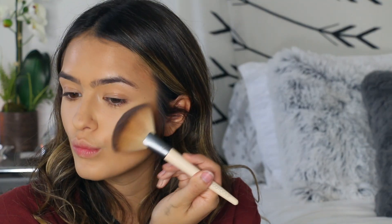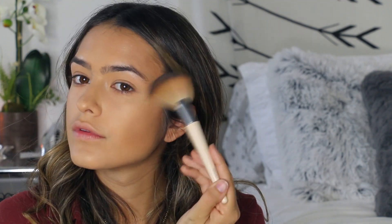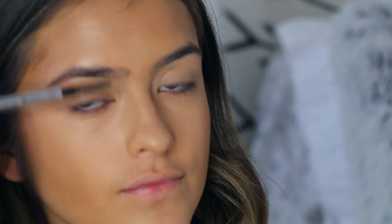Next I apply my highlighter — this is from Laura Mercier and it actually broke, so that's why it looks like a mess. I'm applying a gold one because for fall I like using more gold and warmer tones. I apply it on my cheekbones, on my nose, my chin, my Cupid's bow, and just everywhere I applied the strobe cream. I love this highlighter because it's very, very subtle — I'm not a huge BAM highlighter fan.